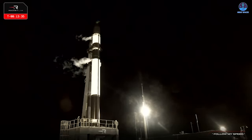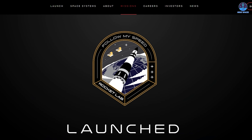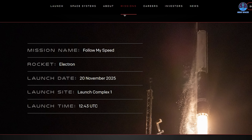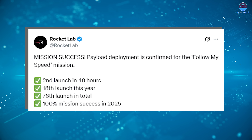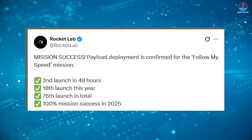Meanwhile, at 7:43 a.m. Eastern on the 20th, Rocket Lab completed another successful Electron mission from its New Zealand launch site, sending a confidential payload into orbit. What set this mission apart was the announcement itself, made just five hours before liftoff — that unusually short notice points to a customer operating under tight timelines and strict secrecy. Rocket Lab confirmed that the mission carried a single satellite for a commercial client who chose to remain anonymous. The mission, named Follow My Speed, was later confirmed to be a complete success, and it came with several impressive milestones.